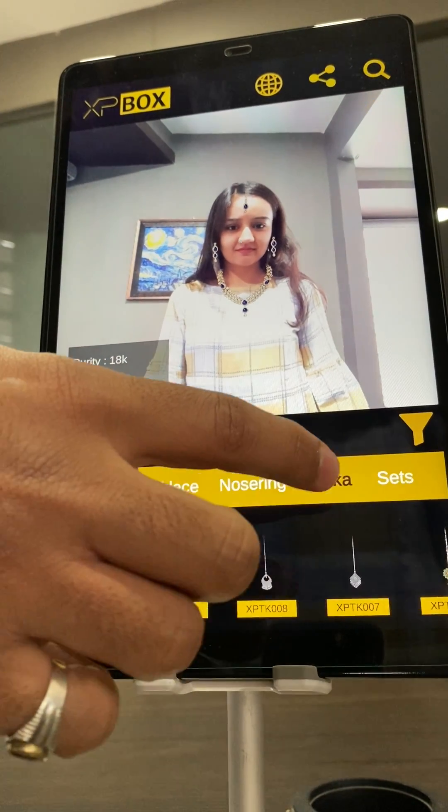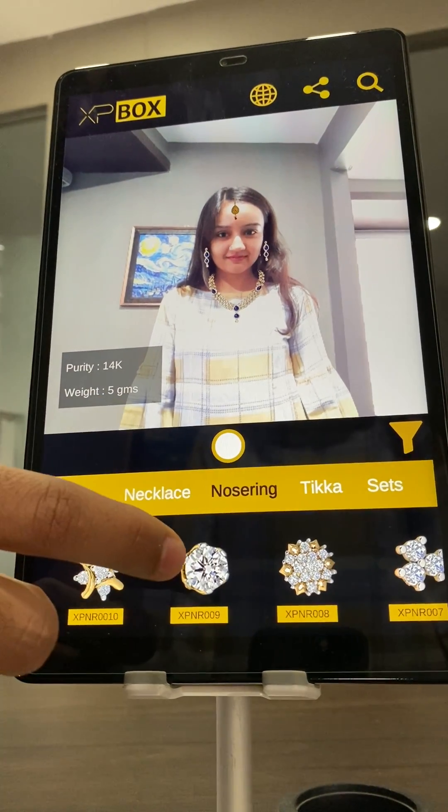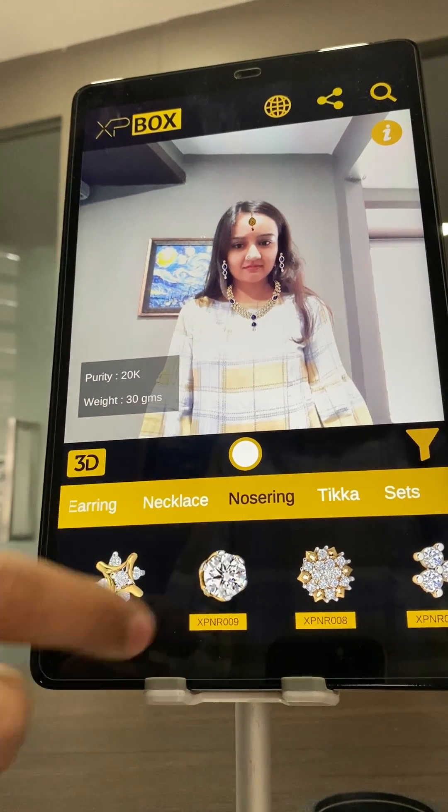Here we have all the product categories. You can just change the category and it will immediately change things, and based on your face recognition you can see the nose rings will directly fit on your nose.